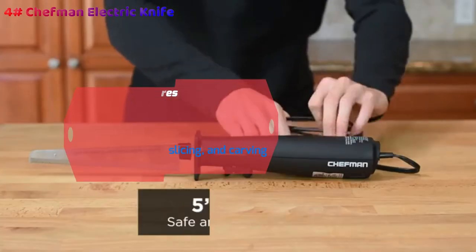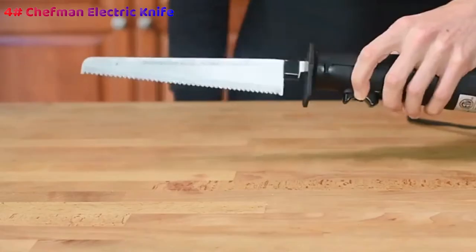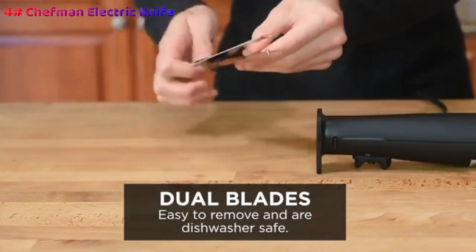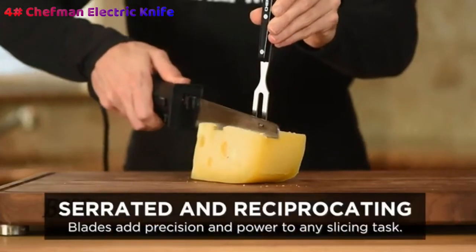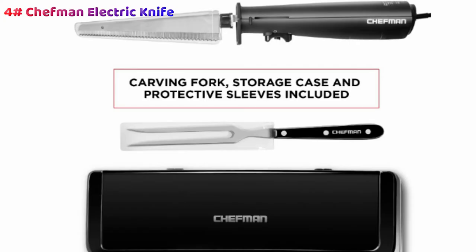This safety is further enhanced with a protective box for reliable storage that keeps it out of harm's way and protects it from blunting and other damages. Finally, the parts, aside from the electrical components, are entirely suitable for dishwashers, which eliminates the post-meal lethargy and piling up of dishes.